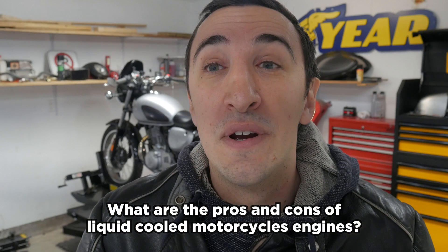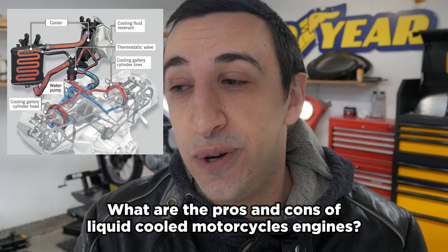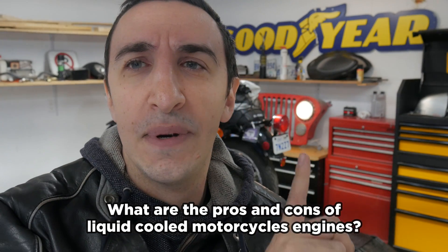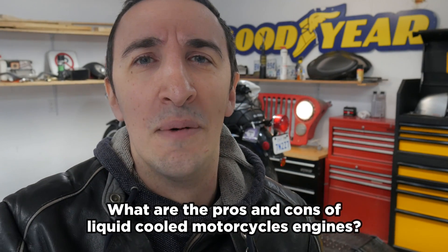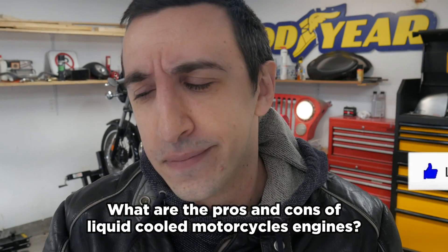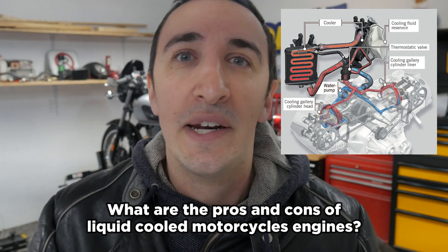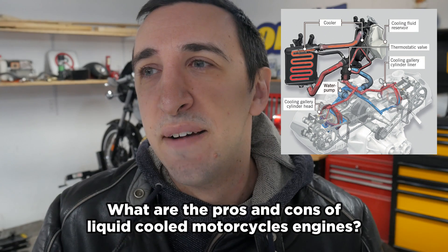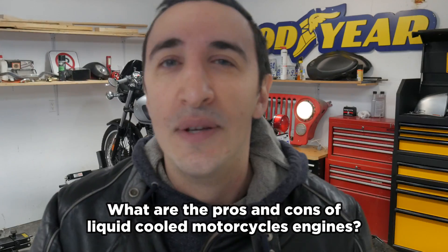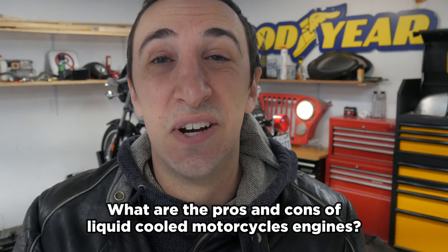The downside of liquid cooled bikes is added complexity. Thermostats can break — I've had to pay for that on my Jeep and it was not fun. You have more stuff, more things that could break. Your radiator could get damaged. Your coolant also needs to be replaced roughly every 7,000 miles — it's not a big job, but it's something to keep up with. Air cooled bikes don't have any of that maintenance.